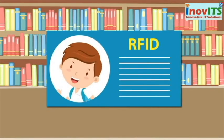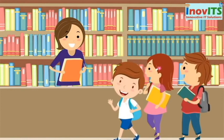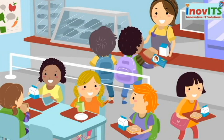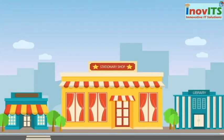Our RFID cards will be used in the library. Every time a child needs to borrow or return a book, his smart card is flashed. The same smart card is also used for cashless payments at the cafeteria and in the school uniform and stationary shops.